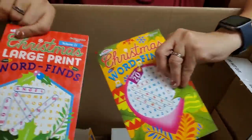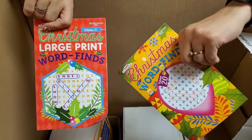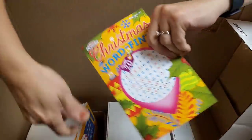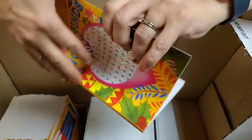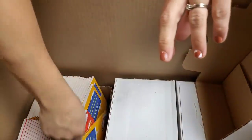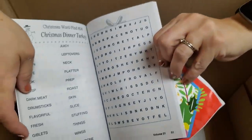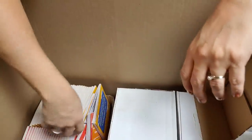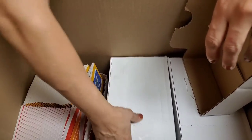Crossword, word find — Christmas crossword puzzles. These are cool. Are they big print? This one — if you open them we can see, maybe. They're decent. Not bad. I've gotten them before where they were tiny and you'd need a magnifying glass, but these are really good. I think all three of these boxes are these word finds.